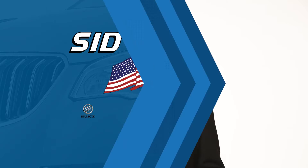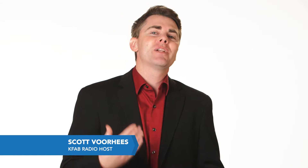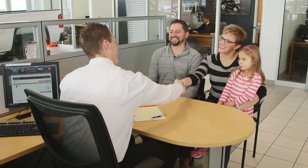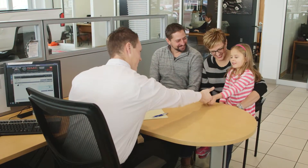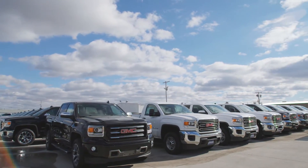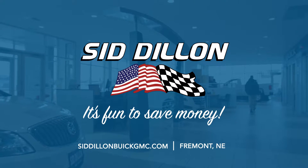Buying a car is a big decision but it doesn't have to be a difficult one. Sid Dillon Buick GMC Cadillac in Fremont makes it fun. Being a family business, they understand honesty and getting you the right deal from their huge selection of vehicles. With great prices and a solid reputation, Sid Dillon Buick GMC Cadillac in Fremont is the place to go if you're looking for a trustworthy deal and a positive buying experience.